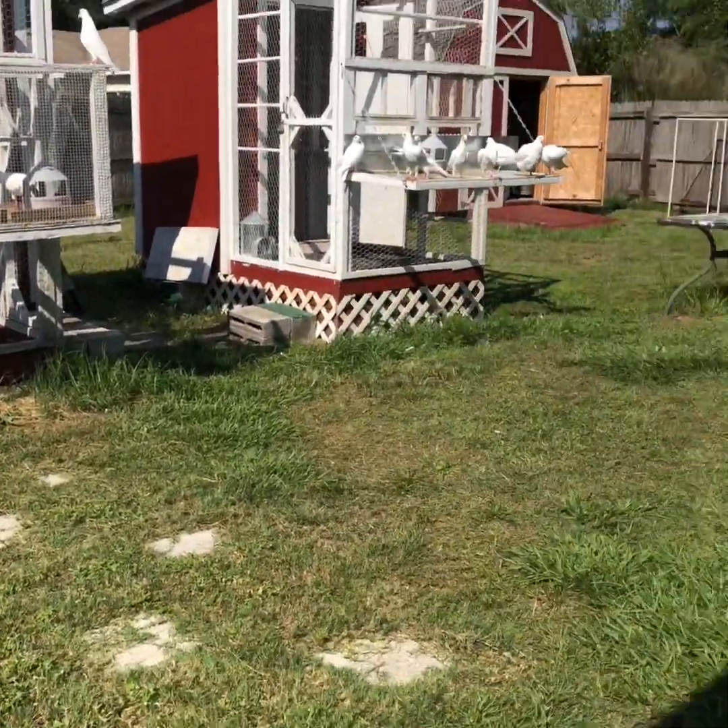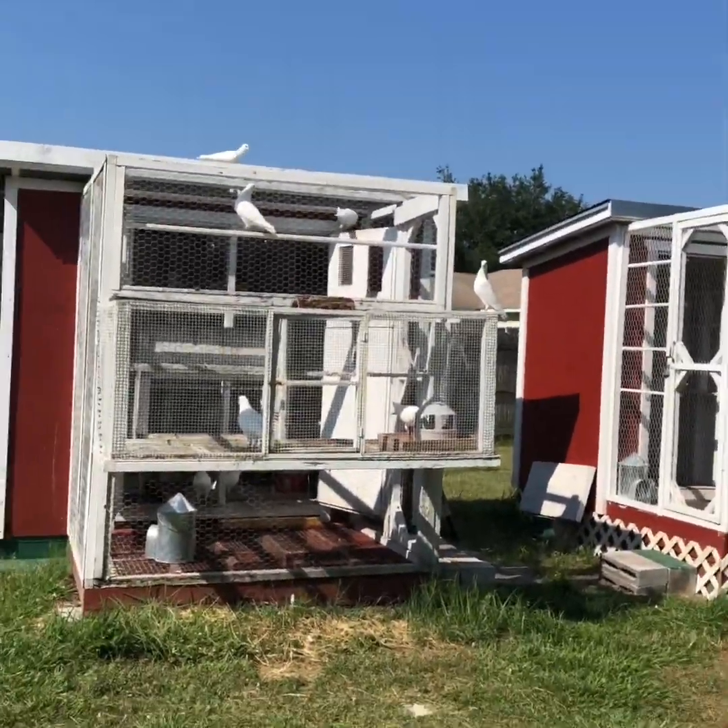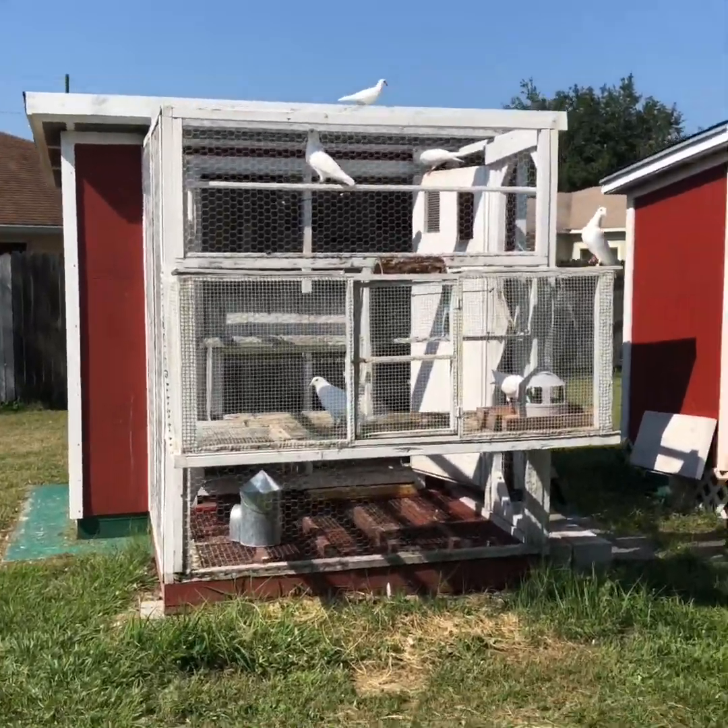Okay, update: we're two hours into training.